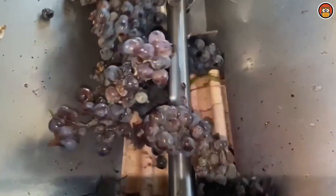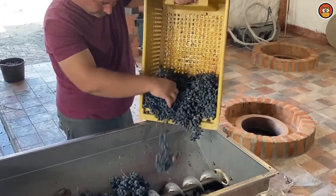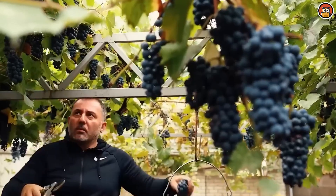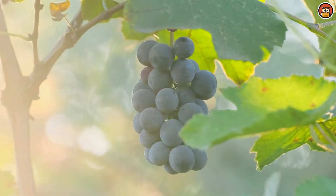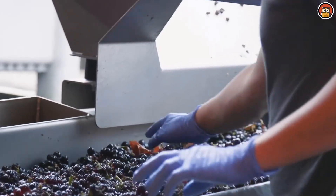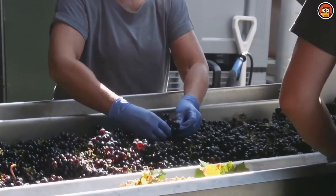Once the grapes have reached optimal ripeness, they are harvested. The timing of the harvest is critical as it significantly influences the flavor profile of the wine. If the grapes are underripe they may have low sugar levels, low alcohol, and high acidity. On the contrary, if the grapes are overripe, they have the opposite characteristics. A perfect balance must be struck when harvesting grapes to ensure that the wine is the best possible.